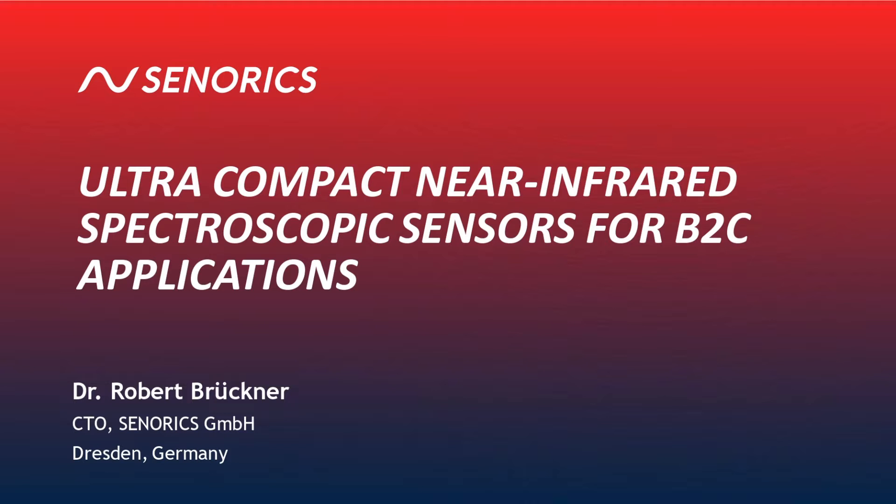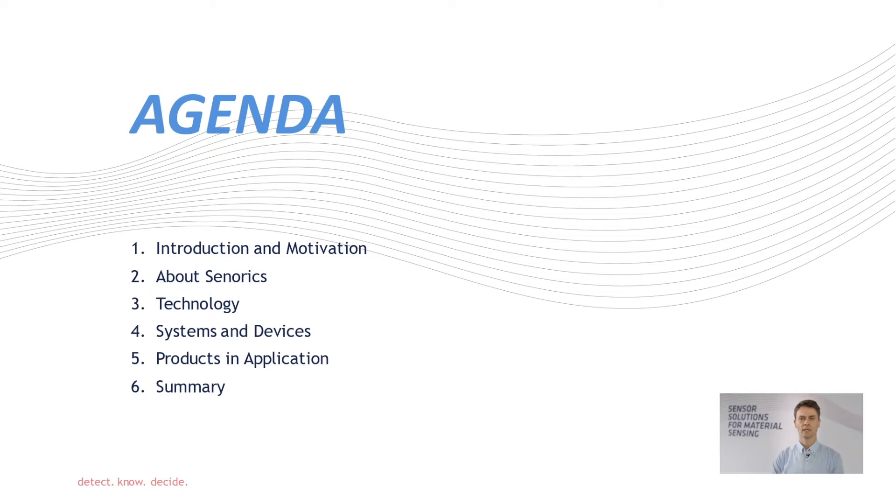Welcome to my presentation about ultra-compact near infrared spectrometers for B2C applications. My name is Robert Brückner and I'm the CTO of Senarex. I'd like to give you an overview of this presentation — the agenda is written here, and I will guide you through all these points in the next few minutes.